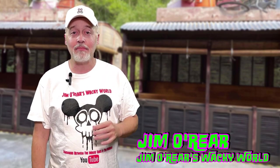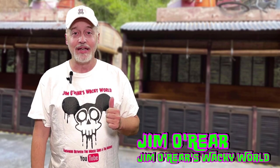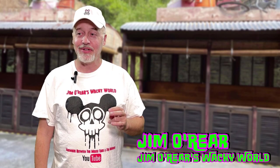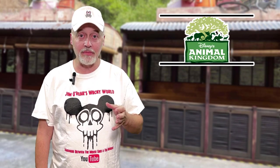Hello friends, it's Jim O'Rear. Today we are going to take a look at Disney's Animation Experience over at Disney's Animal Kingdom. If you have not done this, it's a lot of fun. We've done it several times and basically what it is, it's like a 20-minute sketch course of how to sketch a Disney character.